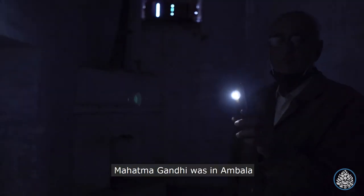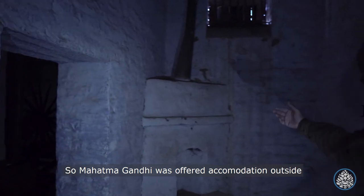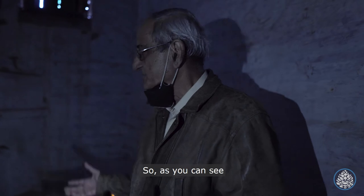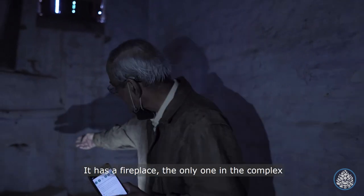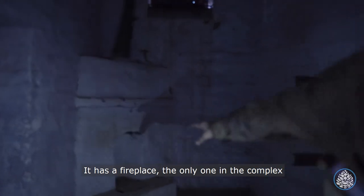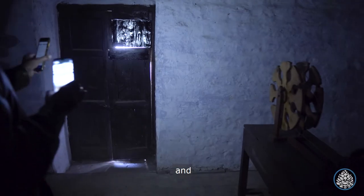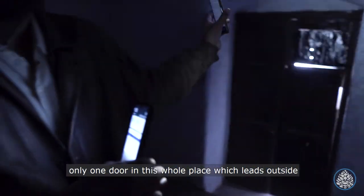Mahatma Gandhi was in Ambala and said he wanted to go and meet the Irish boys. He was offered accommodation outside, but he said no — he wanted to stay where the Irish people were. So as you will see, this is like a VVIP cell. It has a fireplace — the only one in the complex. It has two rooms, and the only door in this whole place that leads outside.